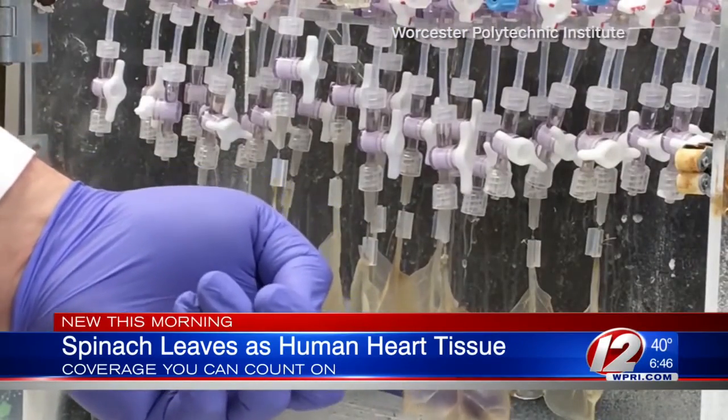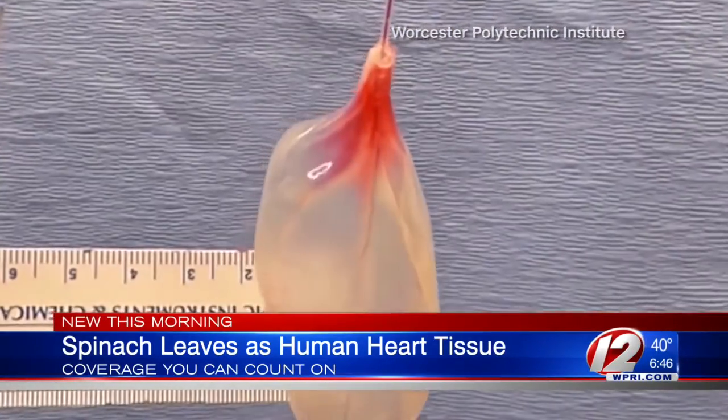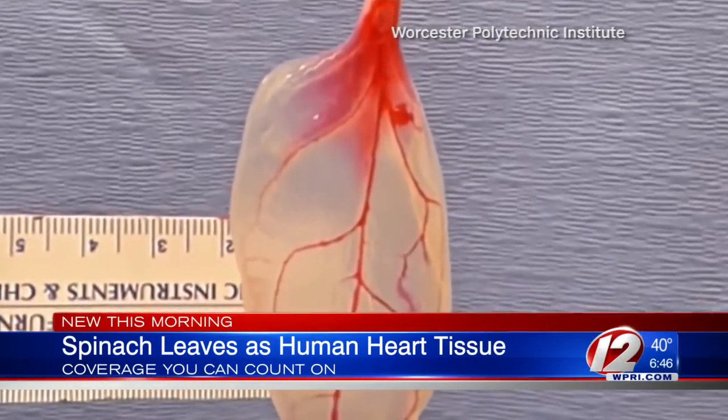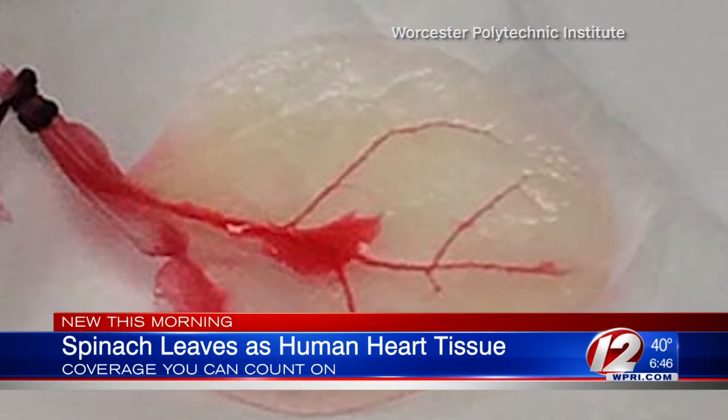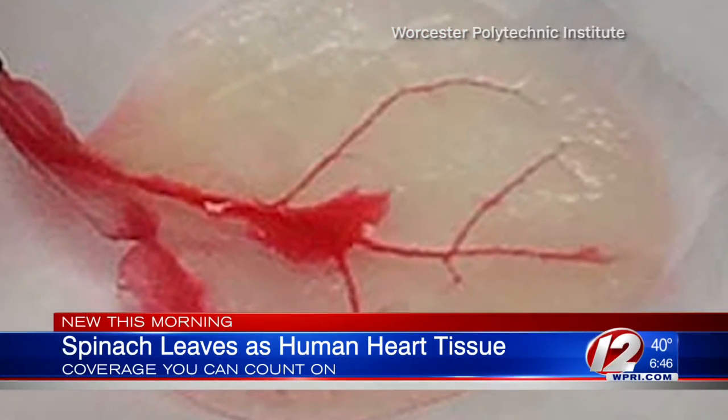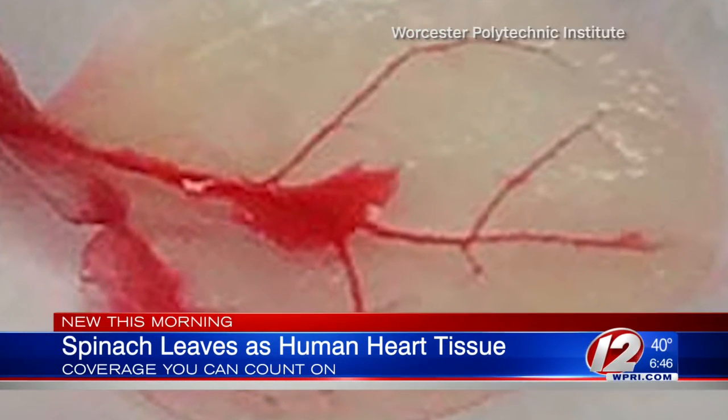First, they used detergent to strip the spinach leaves of their cells, turning them translucent. Then they seeded the spinach veins with human heart tissue. And after several days, the muscle cells began to beat. You can see the cells move on your screen as the red liquid courses through the spinach veins.